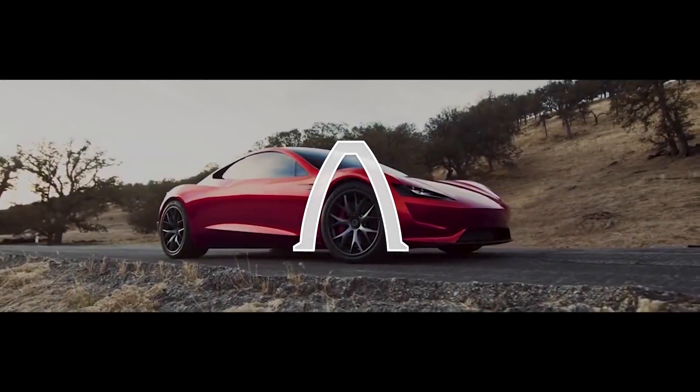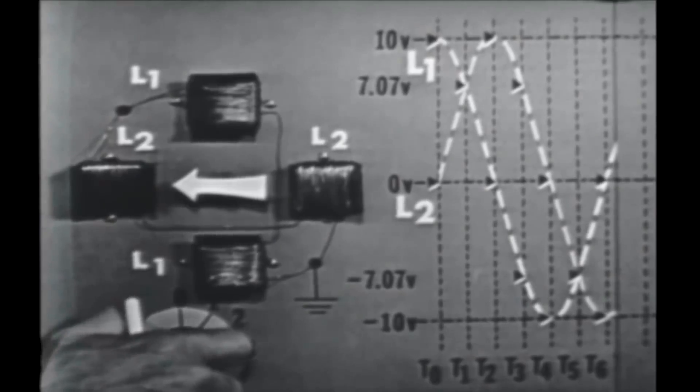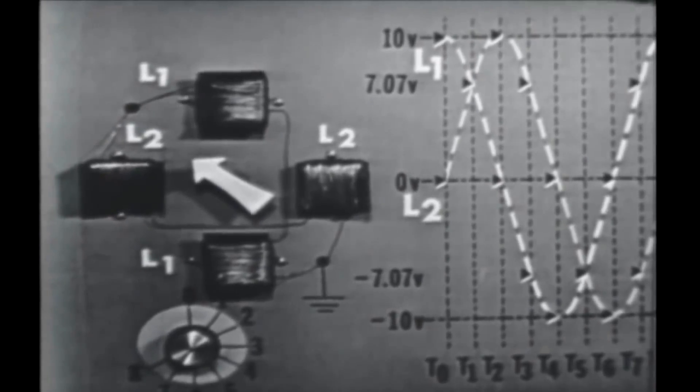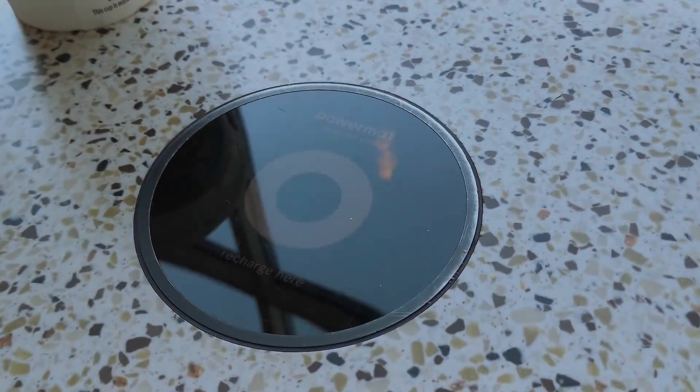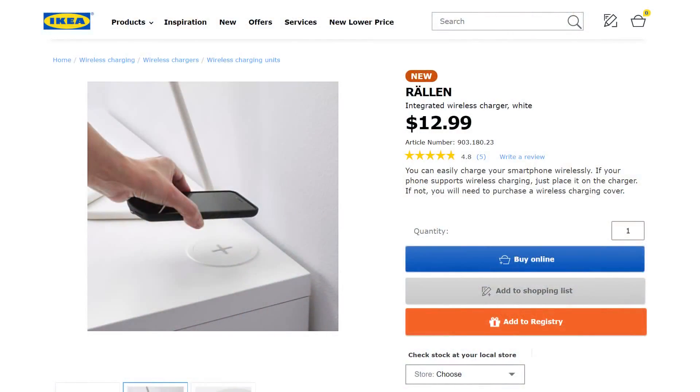With the proliferation of electric cars and electronic biomedical devices like pacemakers, one vital piece of technology, first developed about a century ago, is set to significantly improve the way we keep our devices powered. It's called wireless charging, and it's popping up in cafes, fast food restaurants, and IKEA furniture.